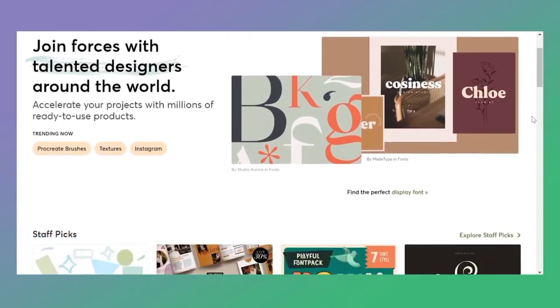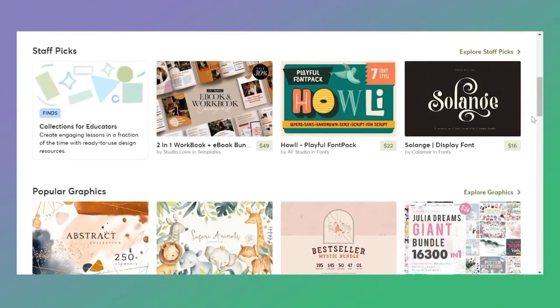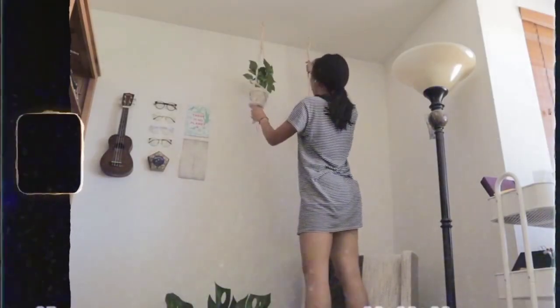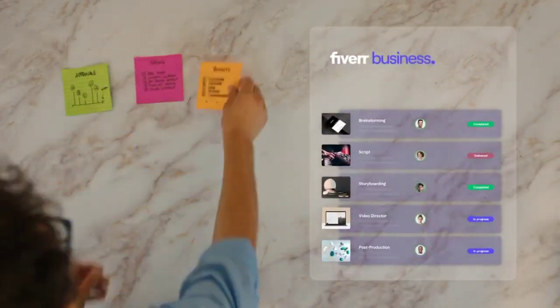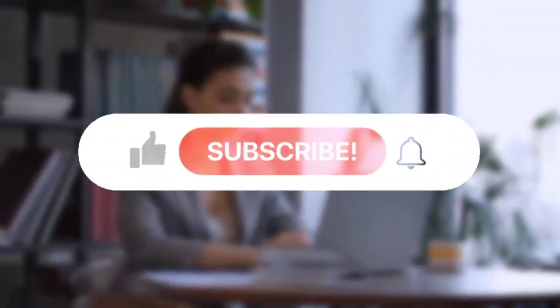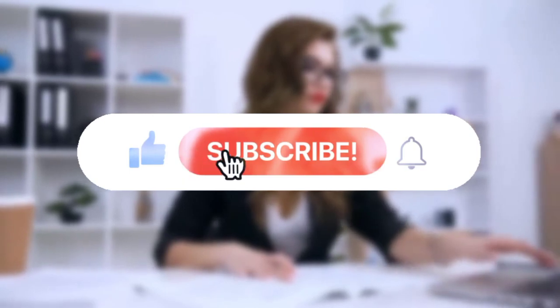It is important to understand that side hustles are a convenient and productive way for every student to earn a lot of money while still having enough time to study and engage in other academic work. These side hustles help you acquire new skills and knowledge, gain exposure, and pursue your passions. Whatever skill you have or however busy your schedule as a student is, you can try any or all of these side hustles and enjoy both the fun and the pay. Thank you for watching — if you found this video useful, please give it a thumbs up and hit the subscribe button for access to more content like this.